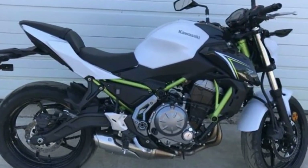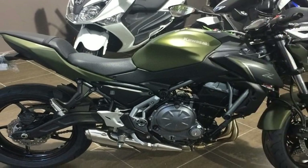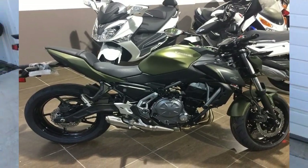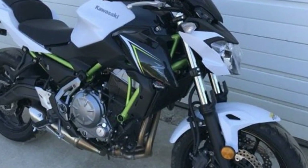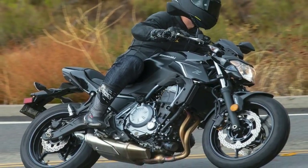I got a chance to ride the new Z650 on a rare cool, drizzly day in Southern California, on curvy mountain roads, in urban traffic, and along the coastal cliffs near Dana Point. This middleweight Z was designed to be approachable for beginners, but with enough spunk to keep veteran riders interested.